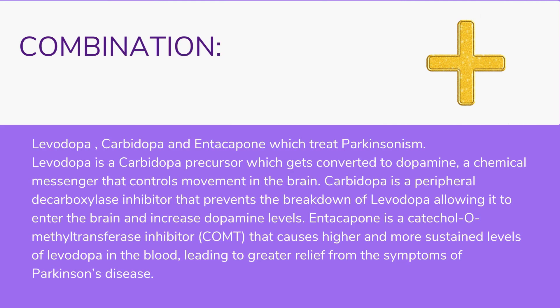Combination therapy: Levodopa, carbidopa, and entacapone — which treat Parkinsonism. Levodopa is a carbidopa precursor which gets converted to dopamine, a chemical messenger that controls movement in the brain. Carbidopa is a peripheral decarboxylase inhibitor that prevents the breakdown of levodopa, allowing it to enter the brain and increase dopamine levels. Entacapone is a catechol-O-methyltransferase (COMT) inhibitor that causes higher and more sustained levels of levodopa in the blood, leading to greater relief from Parkinson's symptoms.